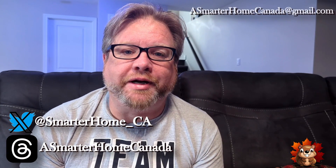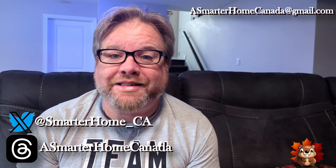Hi, I'm Joe from A Smarter Home Canada. If you're watching this channel, chances are you have a smart home. You're either using one of three platforms. Most people are using Amazon Alexa. Second place, you've got Google Home. Third, you have Apple HomeKit. Now, I don't have any Apple products. I don't have Alexa. I use Google Home.